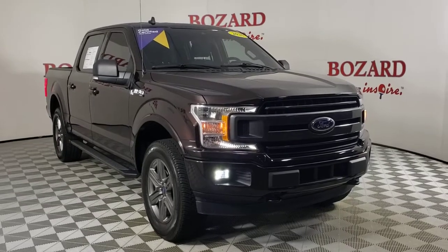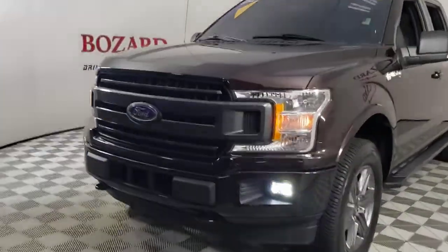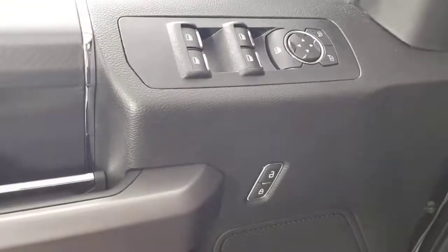Introducing the 2020 Ford F-150 — a hard-working light-duty full-size pickup that leverages high-strength steel and military-grade aluminum alloy to bring you class-leading payload and towing capabilities. Easier than ever to use, this truck is designed to maximize productivity on the road, trail, or job site.